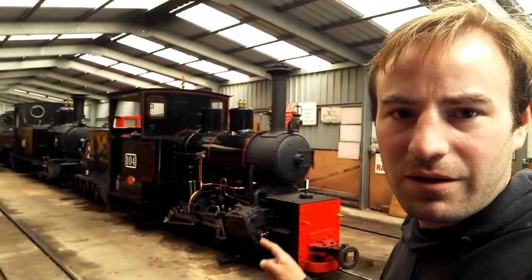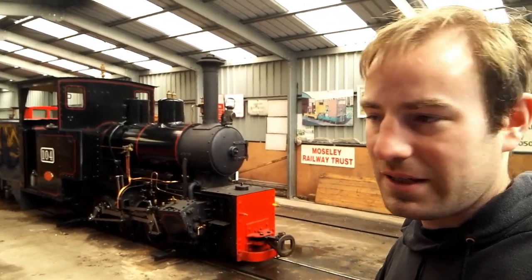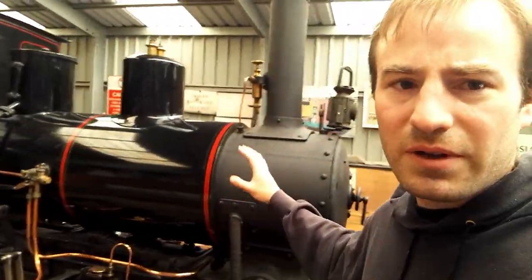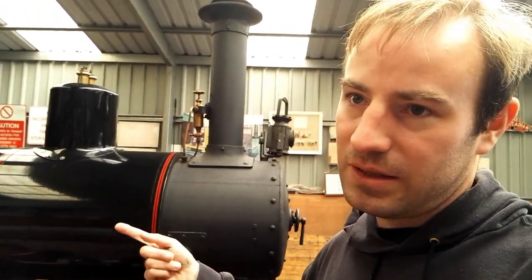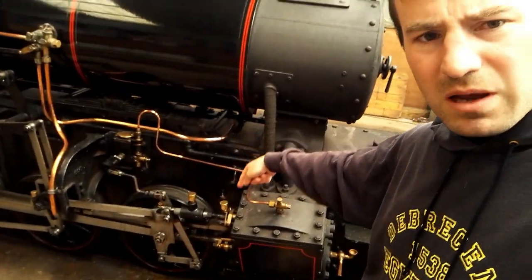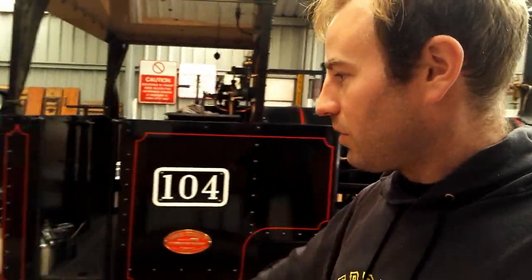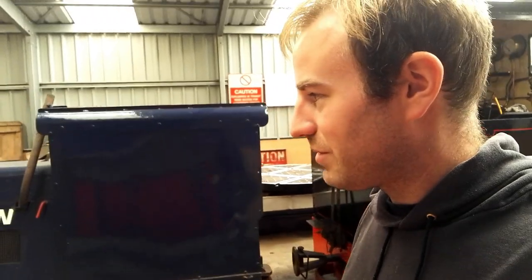This loco here — I've had a trip behind this one. It's a nice loco; this is what they call a well tank. For those who don't know too much about railways, the tanks are usually on the side, or in the case of Stanhope working the train today it's a saddle tank with the tank at the top. But here the tank is a well — it's down between the frames and the wheels, hence the term well tank. There are numerous diesel locomotives here — I don't know how many diesels they've got, but lots, maybe even a hundred.